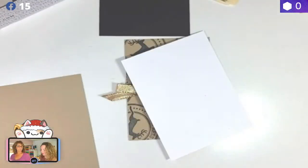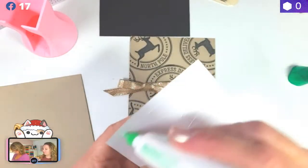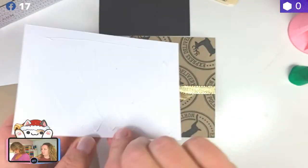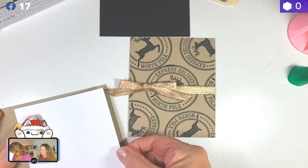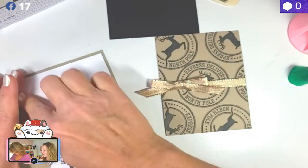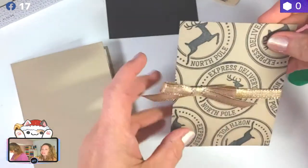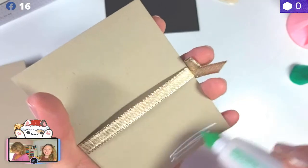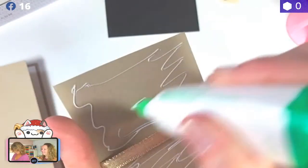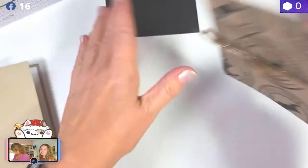We're going to use a little bit of this green liquid glue. A little bit goes a long way. We're going to put this on the inside. I do that extra line all the time — I don't know why. I just don't get the edge, so I make sure there's some over there so none of the bits and pieces come off.